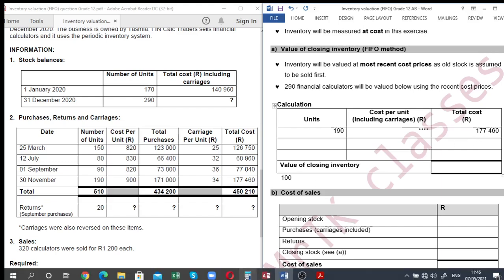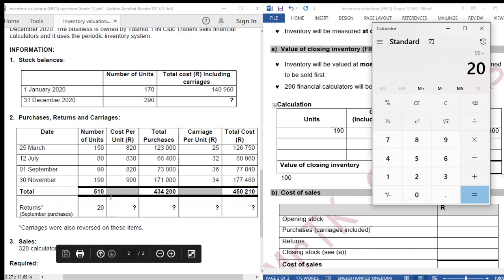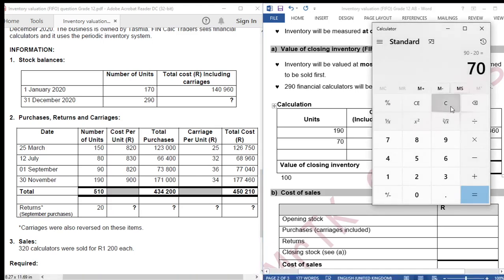How many units do we still need to value? 290 subtract 190 = 100 units. We move on to September. In September, how many units were bought? 90 subtract 20 - we subtract the returns - so 70 units were bought. We cannot value all 100 units using the September batch cost price since only 70 units were bought in September, so we value 70 units at the September batch cost price.